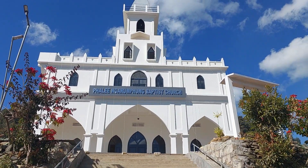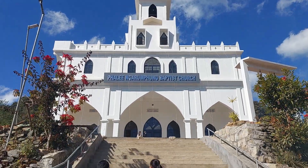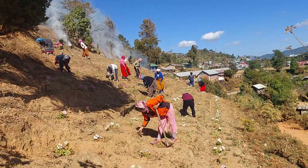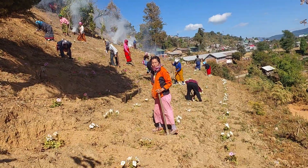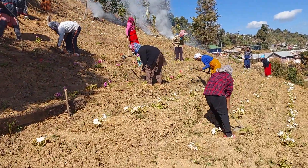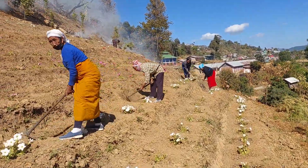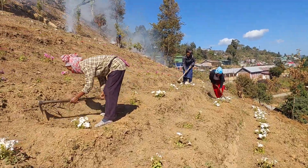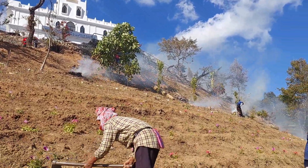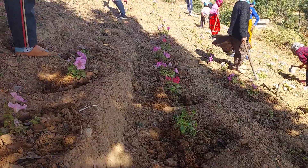Friends, this is the church. As I have told you, this is Pauling Rompom Baptist Church. See, they are busy blending flowers — this is a flower garden. These are the flowers they are planting now, and they are cleaning as well. Friends, these are the flowers — just see it, amazing right? This is awesome.